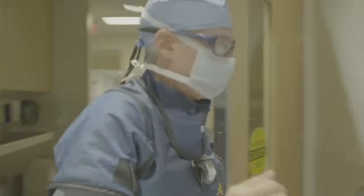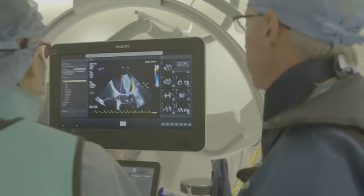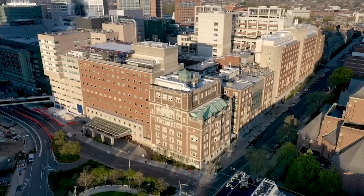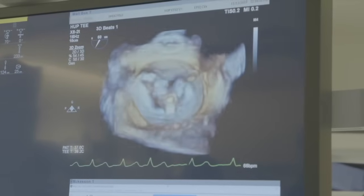Hi everybody, it's Adam with arcvalvesurgery.com and this is a special cardiologist question and answer session all about transcatheter mitral valve therapy. I am thrilled to be joined by Dr. Howard Herman, who's the director for interventional cardiology at Penn Medicine in Philadelphia, Pennsylvania. During his extraordinary career, Dr. Herman has been performing transcatheter mitral valve therapies for over 20 years. Dr. Herman, it is great to see you again and thanks so much for being with us today.